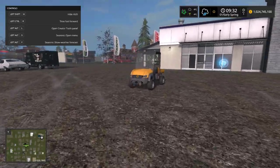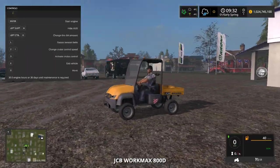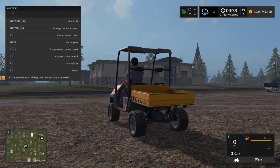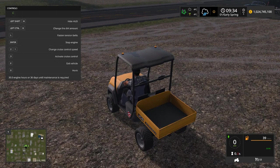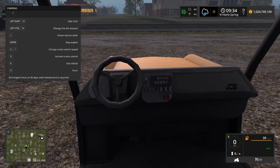Last, we have this JCB from the actual Farming Sim website — it's in beta, just for PC. It's a little work max: the tailgate goes down, you've got tension straps, beacons, and a nice interior.